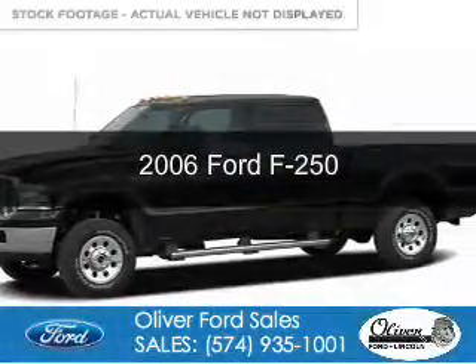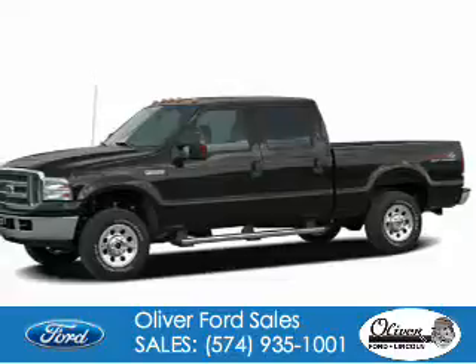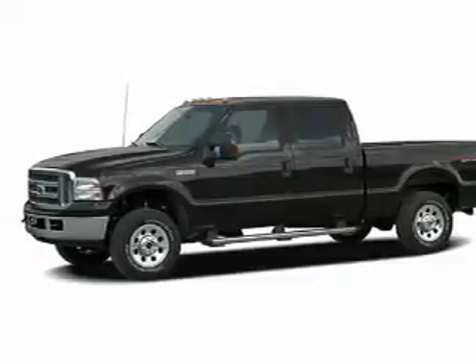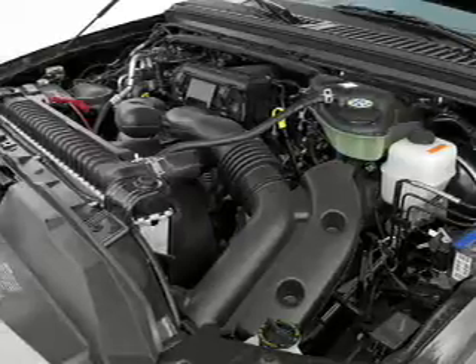This is a used 2006 Ford F-250. It's powered by 4-wheel drive, a 6-liter, 8-cylinder engine, and a 5-speed automatic transmission.